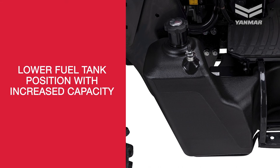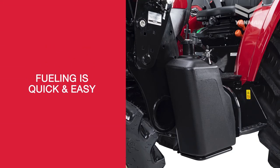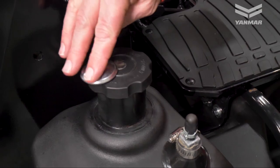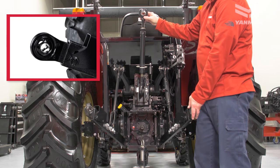Fuel Tank: the YM3 provides a lower fuel tank position with increased capacity. The convenient driver-side location makes fueling quick and easy. The YM3 fuel tank also includes a standard locking fuel cap.